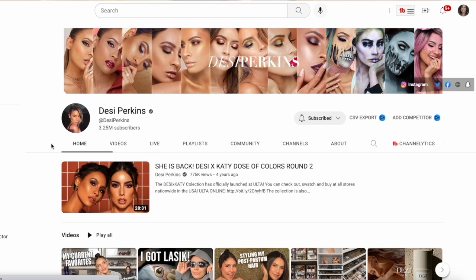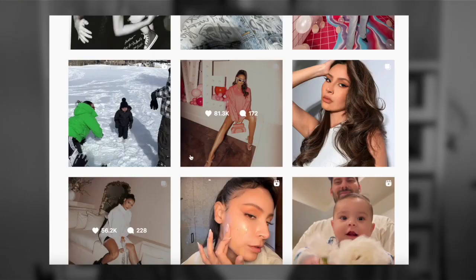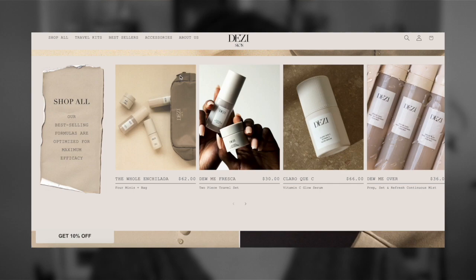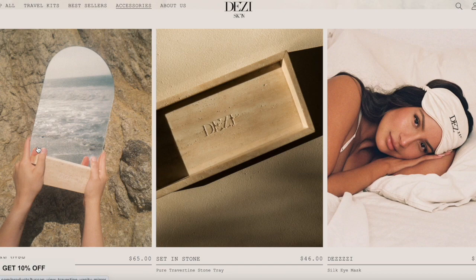Desi Perkins is someone I have been watching probably since she started on YouTube — the queen of Halloween makeup and transformations, and just generally living an aesthetic lifestyle on Instagram. The first brand she ever launched was a sunglass brand, but then most recently she launched Desi Skin. The website is very Desi, very neutral-toned, lots of beiges and grays, and currently four skincare products and two accessories: a travertine vanity mirror, a travertine stone tray, and a silk eye mask.